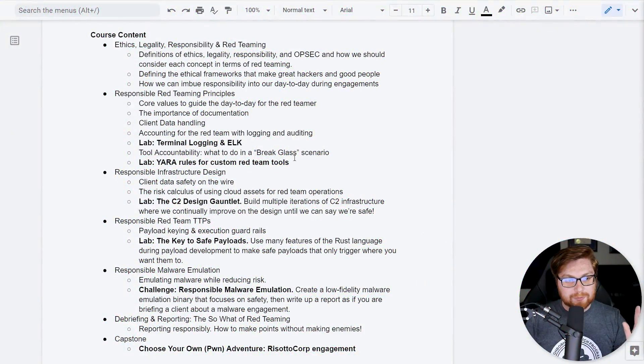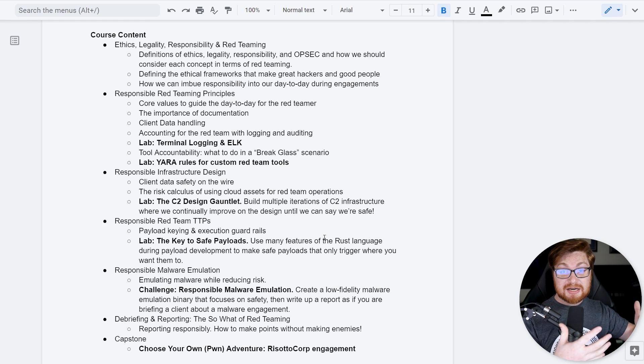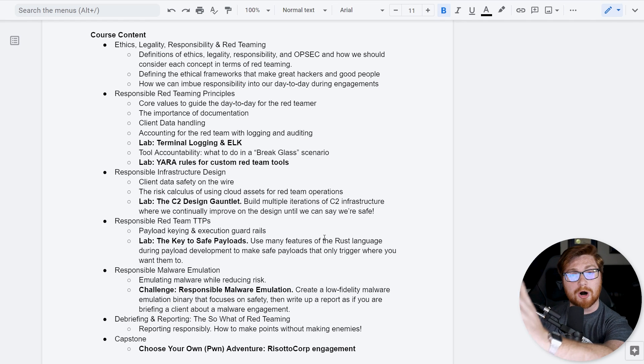Let me chat a little bit about the course content. We get started with a module right on ethics, legality, responsibility, and responsible red teaming — just kind of dipping our toes in the water. Then we get into those real principles, the guiding foundation that makes up the whole field. Then you're getting into real hands-on labs: checking out terminal logging, using ELK, using YARA rules for detection and actual defense — the other end of creating offensive security tooling that needs to augment and supplement blue teams.